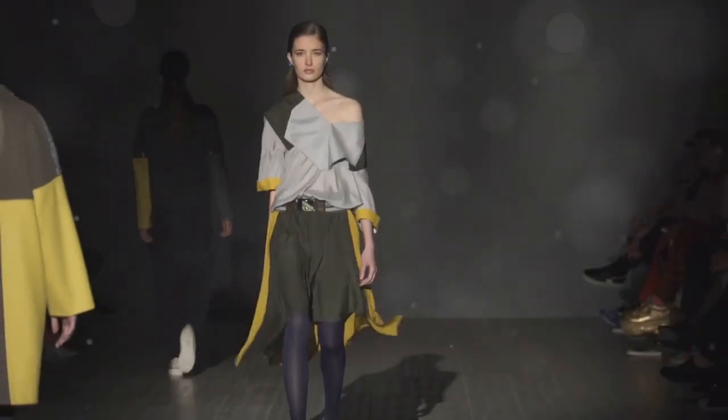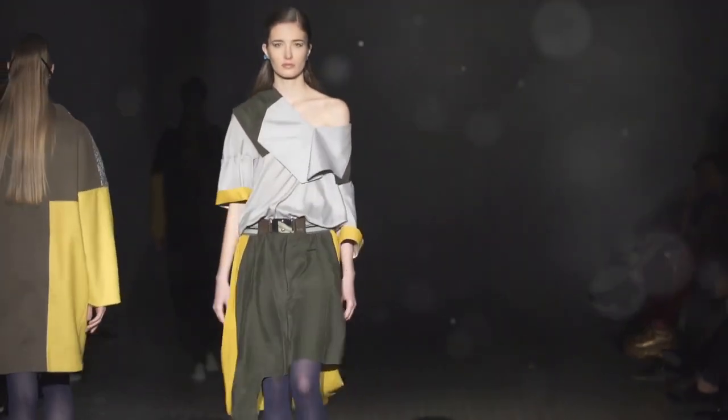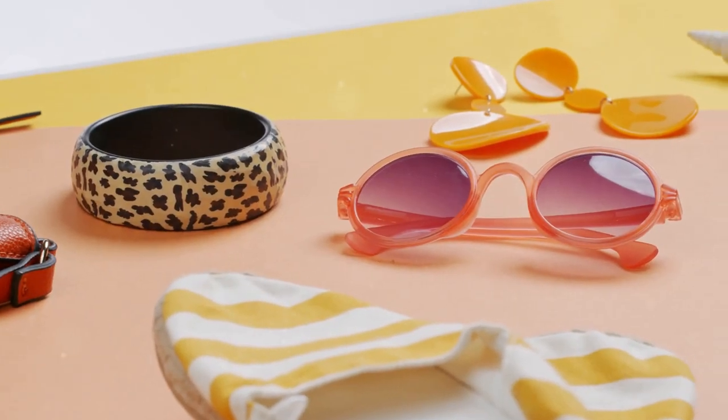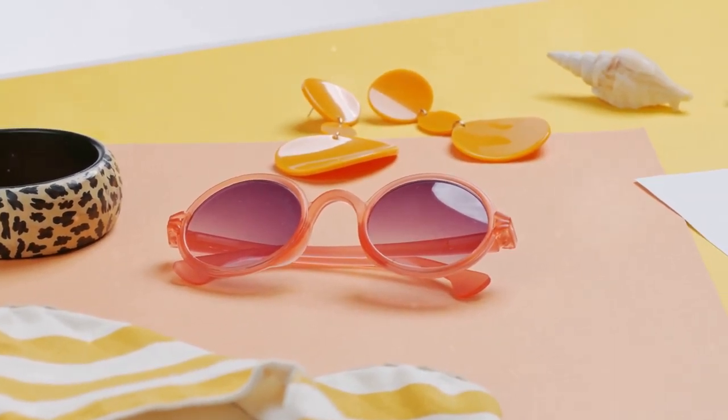Don't be afraid to experiment with different combinations until you find what works best for you. And remember, you can always add a pop of color with your accessories to really make your outfit pop.